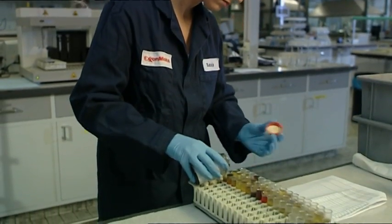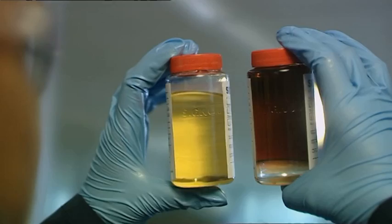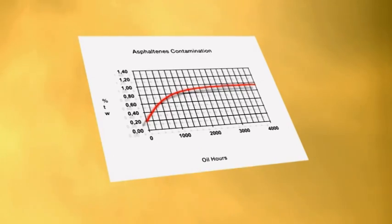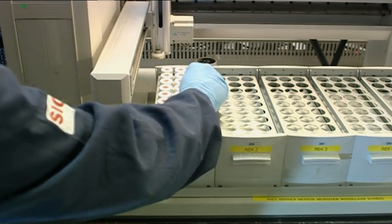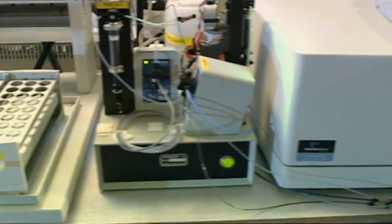ExxonMobil's new DAC test uses ultraviolet visible spectroscopy and a sophisticated mathematical model to quickly and reliably measure the asphaltene content of partially burned and unburned residual fuel in used MobileGuard M-Series oils. The test is highly automated and can analyze a used oil sample in less than two minutes.